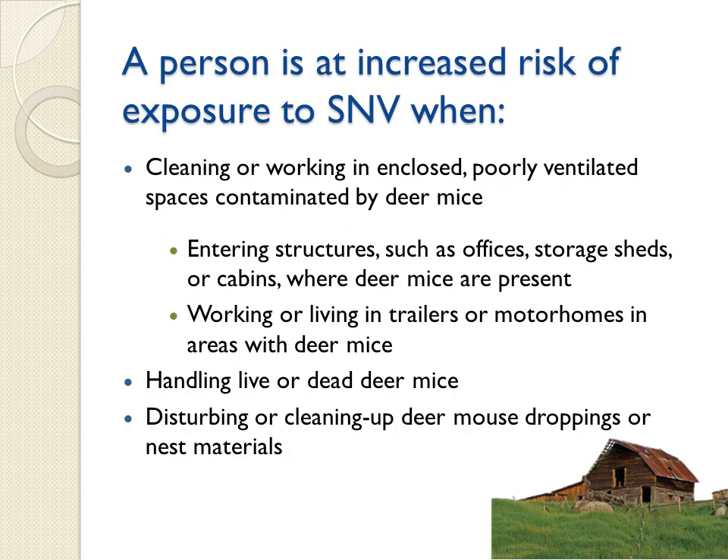A person is at increased risk of exposure to Sin Nombre virus when cleaning or working in enclosed, poorly ventilated spaces contaminated by deer mice. This can include entering structures such as offices, storage sheds, or cabins, and working or living in trailers or motorhomes in areas with deer mice. Increased risk also occurs when handling live or dead deer mice and disturbing or cleaning up mouse droppings or nest materials.